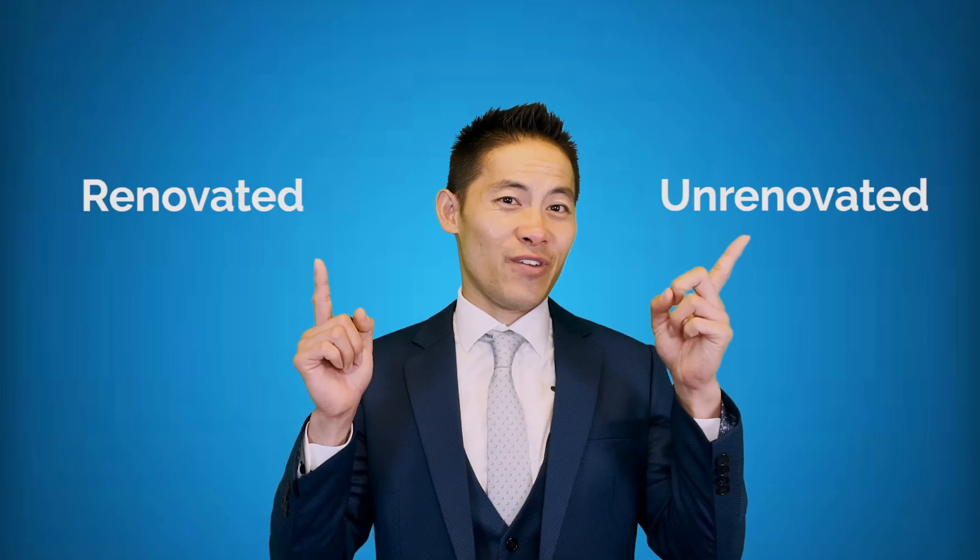Hi, Jarrett Lau here, your landlord tutor. The question I'm going to be answering today is whether you should buy a property that is renovated or unrenovated and needs work.